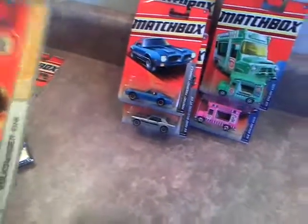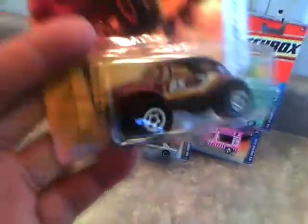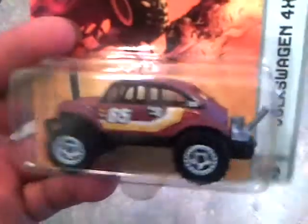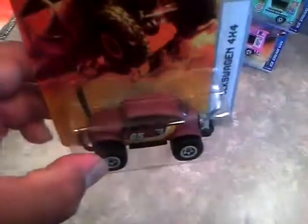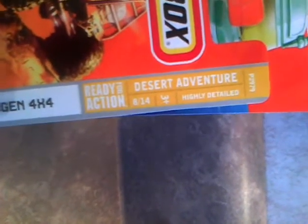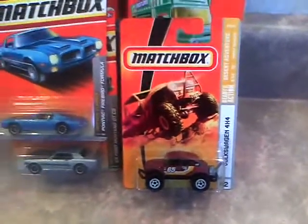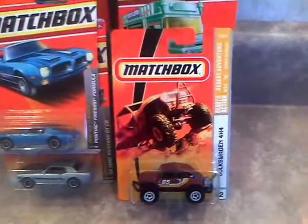I also got the Volkswagen 4x4 Bug. It's a cool car. I haven't opened it yet - maybe I'll open it here in a bit, in another video. It's from the Desert Adventures series, number 8 out of 14. I think that's an older one, I think it's a 2008 model.